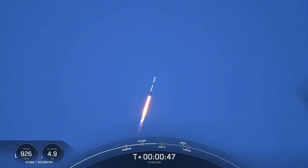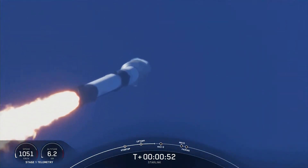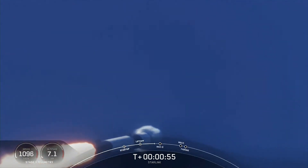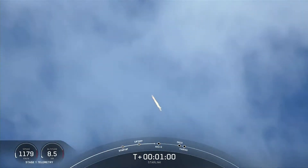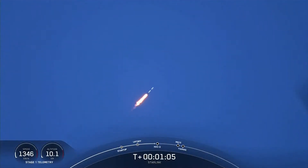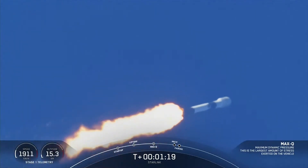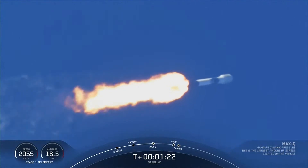Powering telemetry nominal. Falcon 9 transitioning to supersonic — faster than the speed of sound. Max Q. And with that, we are through the point of maximum aerodynamic pressure that the vehicle is going to feel during the ascent phase.